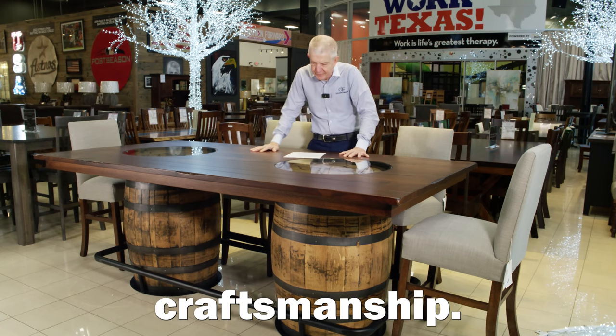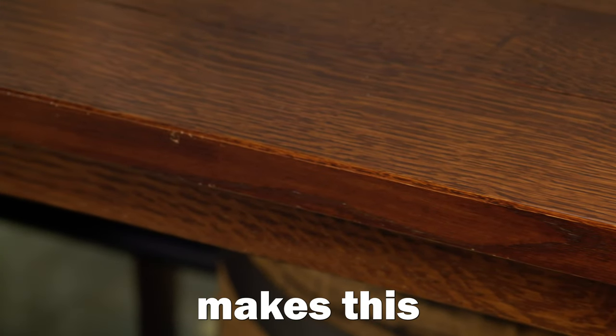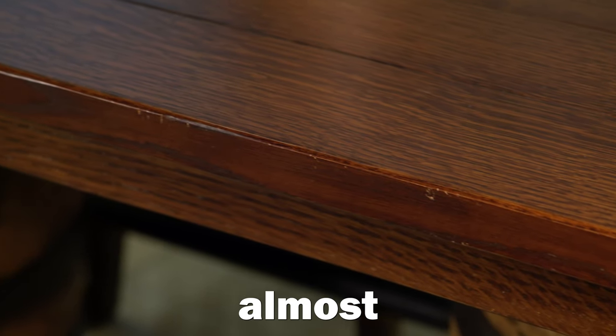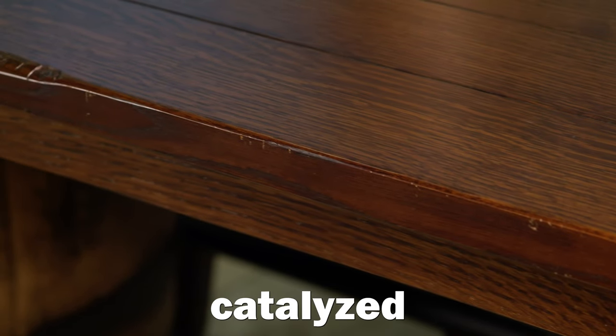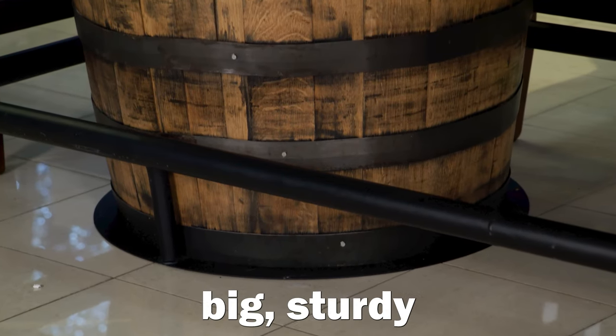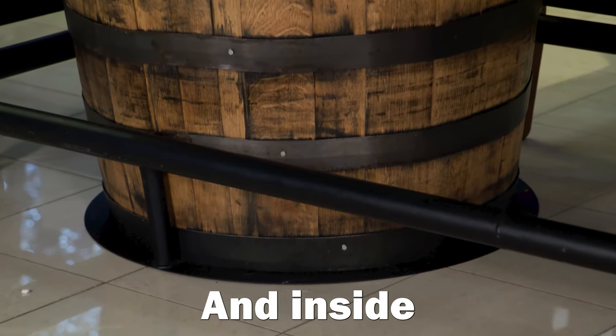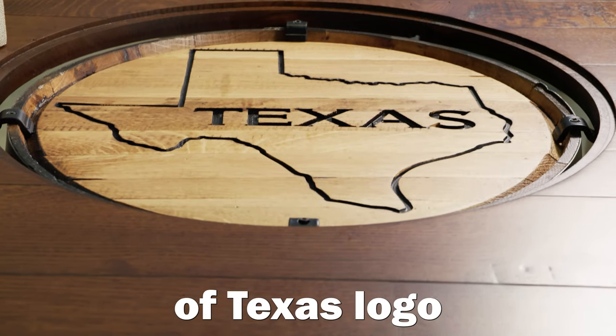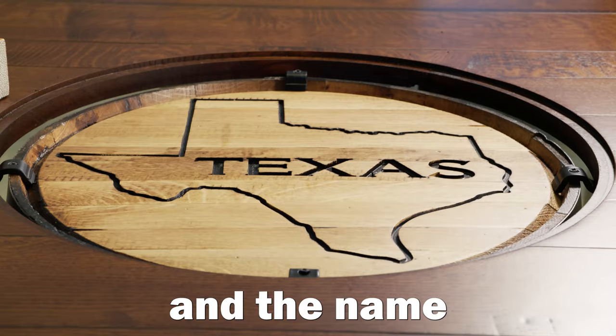Authentic Amish craftsmanship. This catalyzed finish makes this table very, very sturdy — solid wood, made to last, almost impossible to stain with the catalyzed finish. It's got a metal footrest all the way around the table, a big sturdy table, and inside the top of the bar is emblazoned the state of Texas logo and the name of Texas.